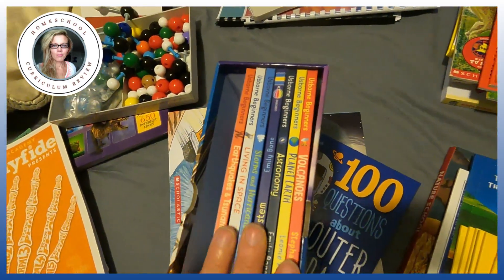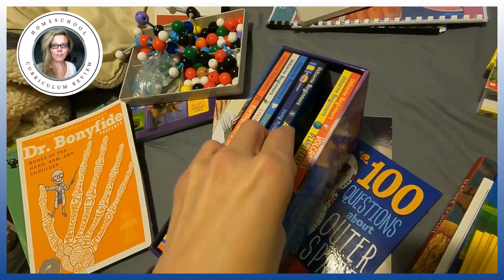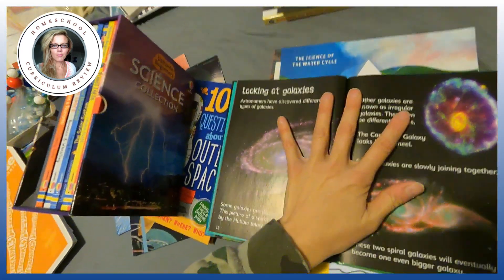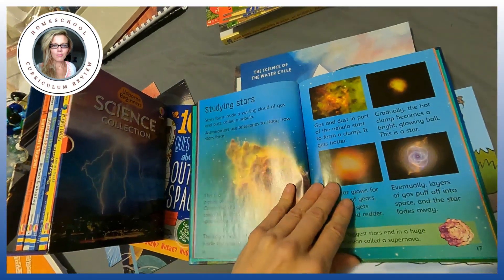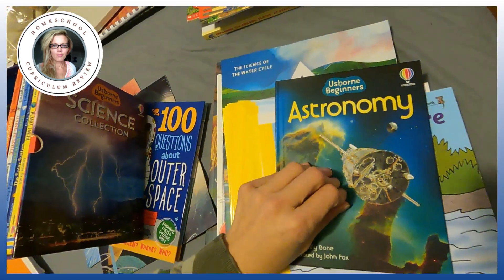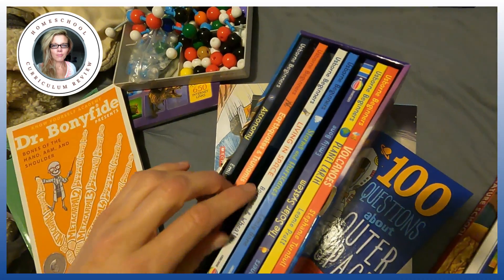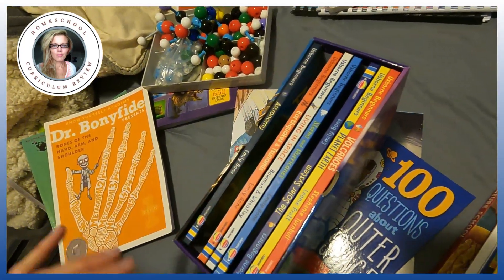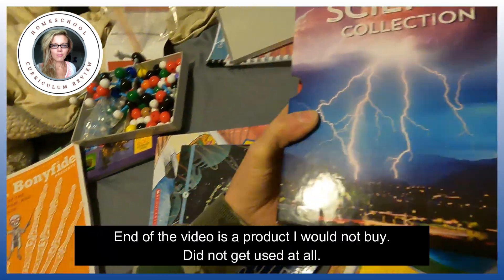For $35 you can get the Usborne Beginner Science Collection, which I think is phenomenal. It's a series of mini study units — astronomy, earthquakes, living in space, storms and hurricanes, the solar system, the human body. You can really deep dive into a subject with your child, and it's like a mini study unit which is how children learn best. It was $35 last time and might be even cheaper now.